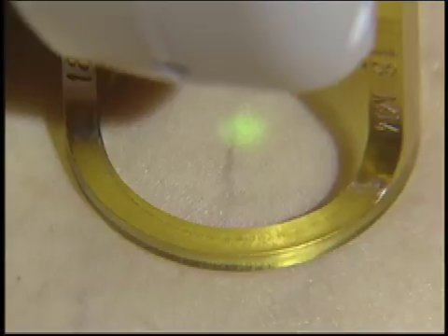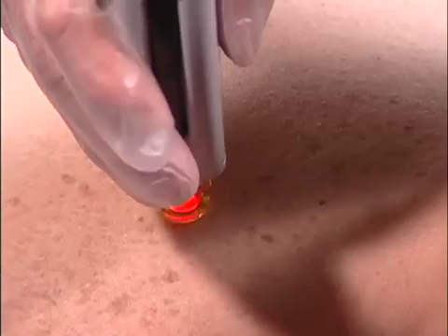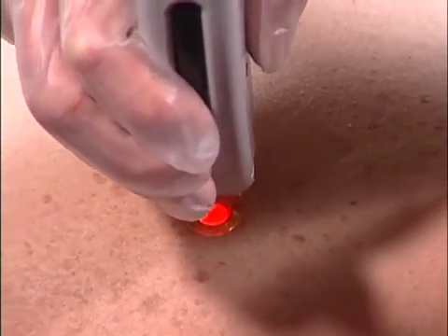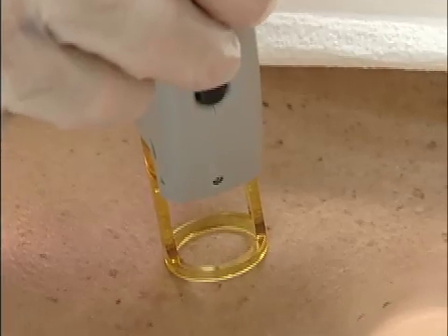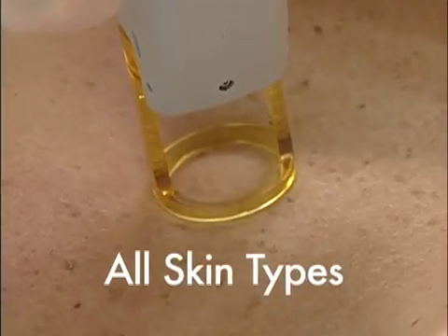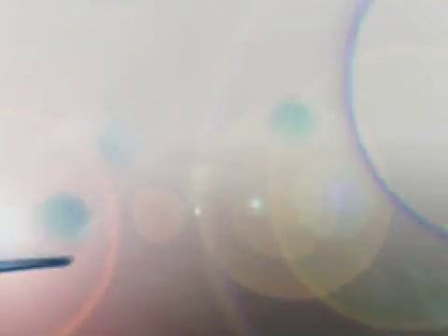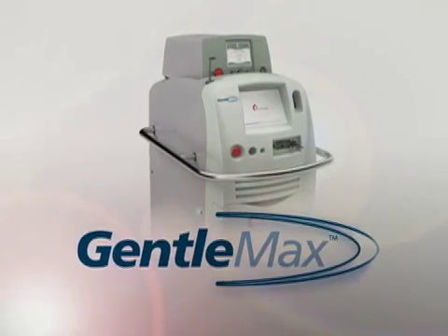The Candela Gentle Max was specifically designed for treatment versatility and patient flexibility. The Gentle Max features both 755 and 1064 nanometer wavelengths, making it a safe, effective aesthetic treatment for patients with all skin types, including tanned skin.